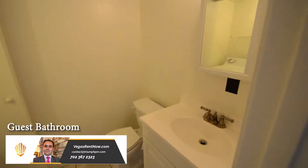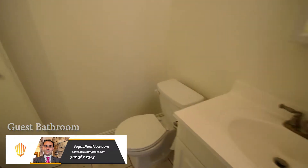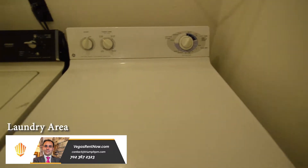The guest bathroom is by the entry foyer and has a laundry area. The laundry area comes with a full-size washer and dryer included in the rent.